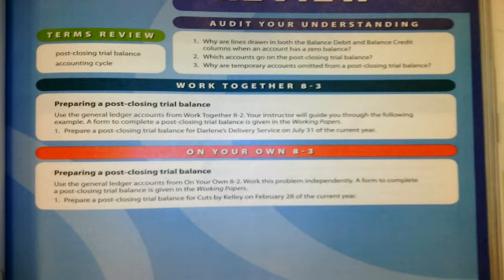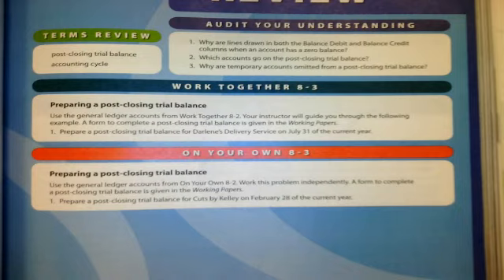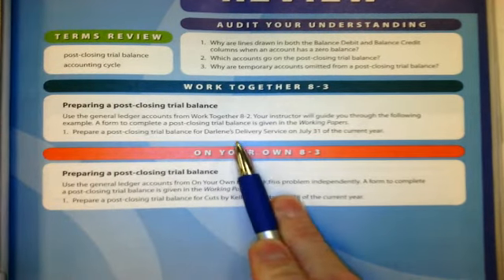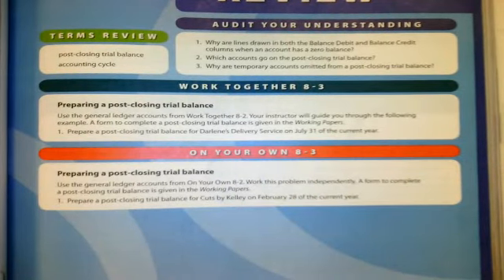Welcome to Uncounting! Today we're going to do 8-3, which is a post-closing trial balance for Darlene's delivery service on July 31st. To do this, you need to have completed 8-1 and 8-2. If you did not, just kind of follow along and we'll see where we end up.